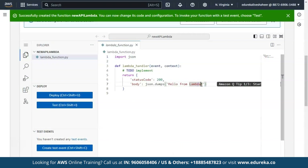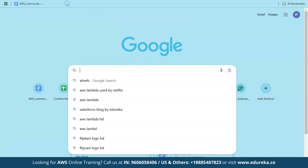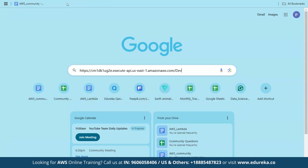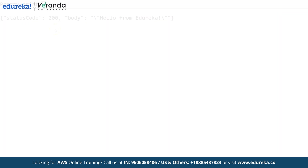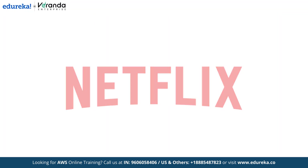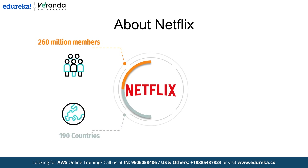In this video, I'll demonstrate how to use AWS Lambda and API Gateway to create a REST API, showing how Lambda functions are triggered by incoming requests and display results directly in the browser. Let's take the example of Netflix, which is one of the world's leading entertainment services with over 260 million members in more than 190 countries, and is transforming its infrastructure with AWS Lambda.